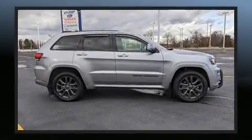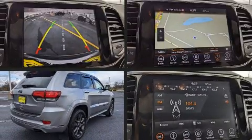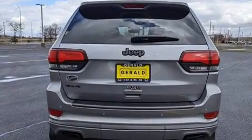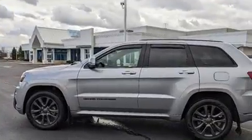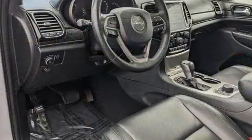All of the premium features expected of a Jeep are offered, including one-touch window functionality, voice-activated navigation, a built-in garage door transmitter, a power seat, power moonroof, rear wipers, and much more. With high-intensity discharge headlights illuminating your path, you'll always appreciate maximum visibility.